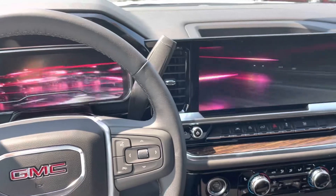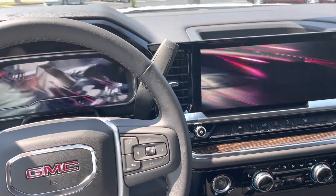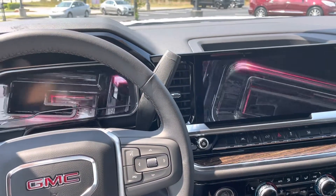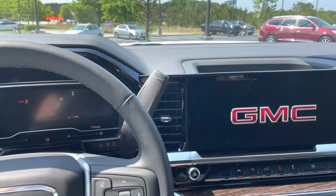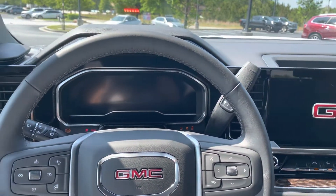So let's give it a crank and here comes our light show. The vehicle's coming to life. Now cranked up.